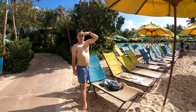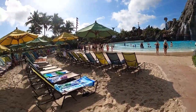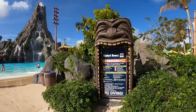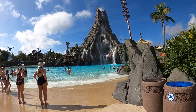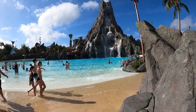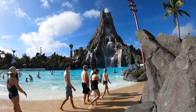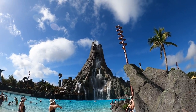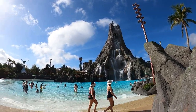Alright, I'm on the GoPro now. We got a spot by the wave pool — Wattori Beach — right by Krakatau volcano. Here come the waves! That volcano is so cool; it's even erupting at the top with fog. That's awesome.